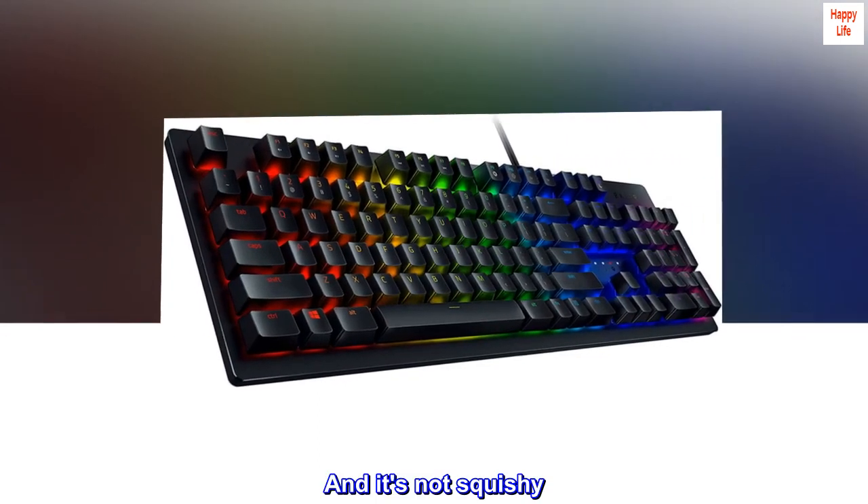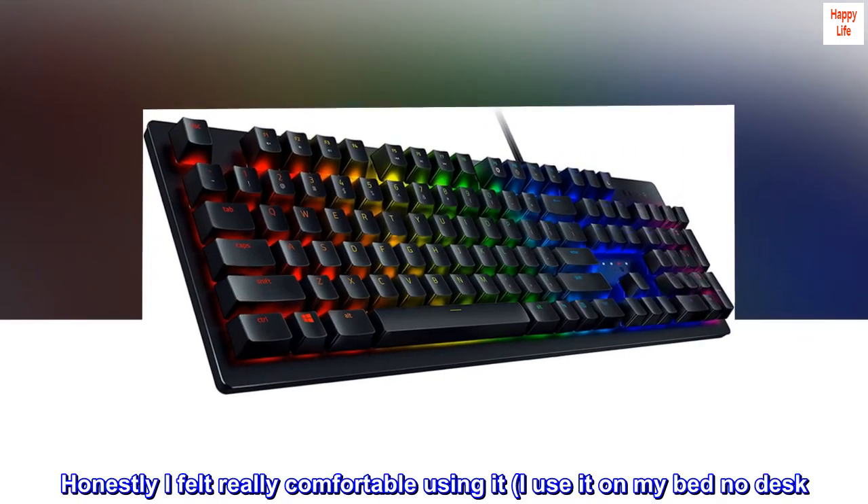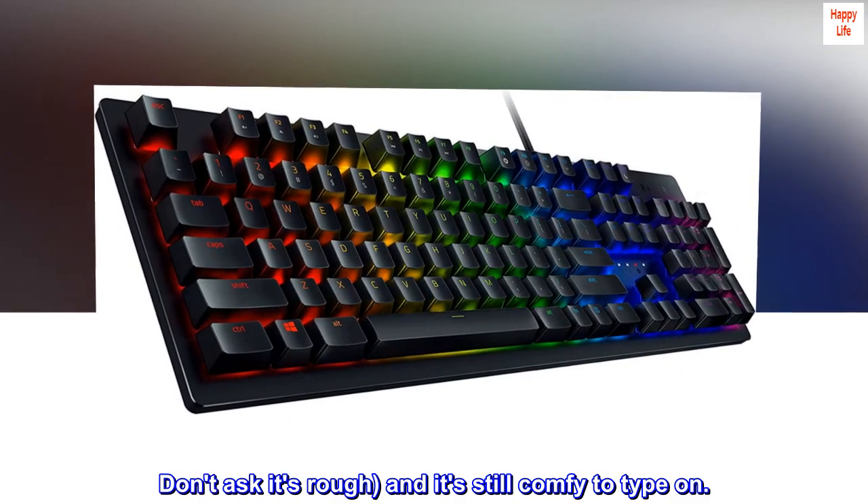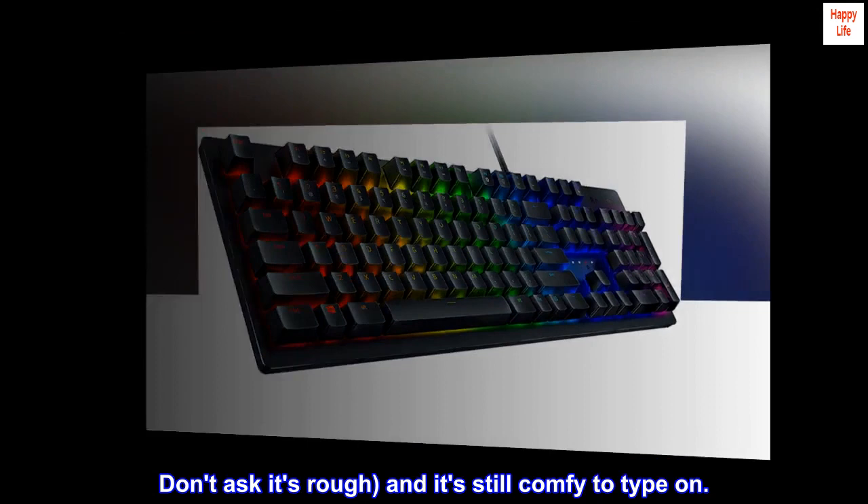It feels like you could kill zombies with this keyboard and still use it after. And it's not squishy. Honestly I felt really comfortable using it. I use it on my bed, no desk — don't ask, it's rough — and it's still comfy to type on.